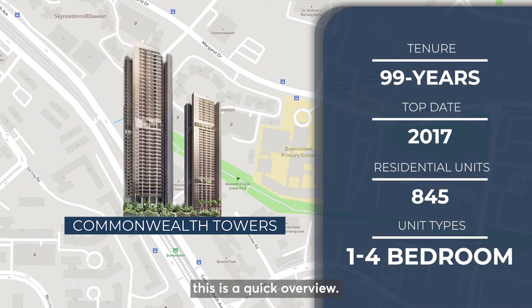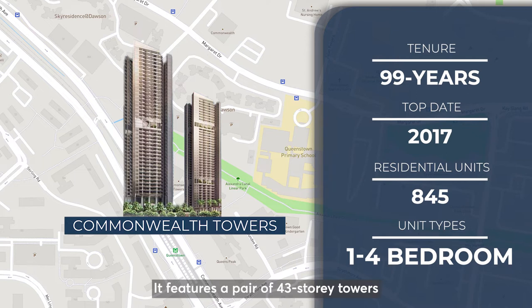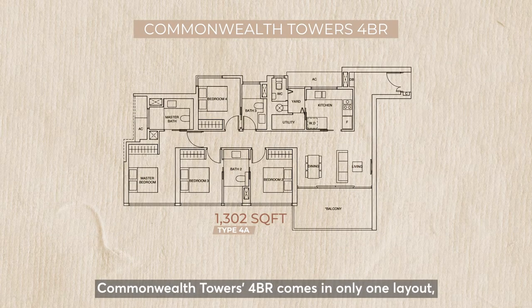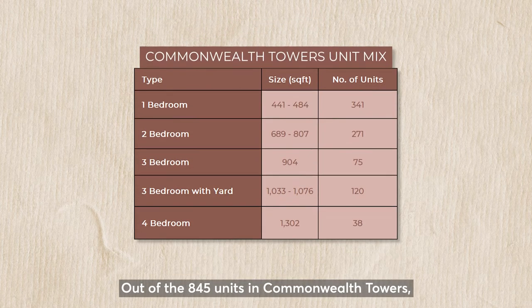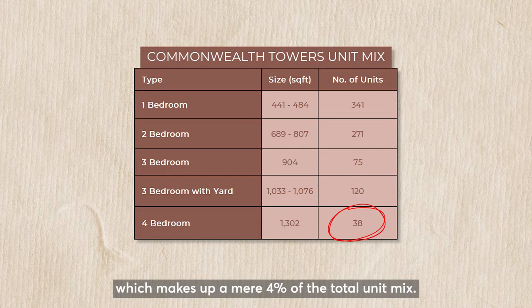Here's a quick overview. This is a 99-year leasehold condominium situated in Queenstown, right opposite Queenstown MRT. It features a pair of 43-storey towers which consists of 845 residential units ranging from 1 to 4-bedroom. Commonwealth Tower's 4-bedroom comes in only one layout at 1,302 square feet. Out of the 845 units in Commonwealth Tower, there are only 38 units of 4-bedroom, which makes up a mere 4% of the total unit mix.